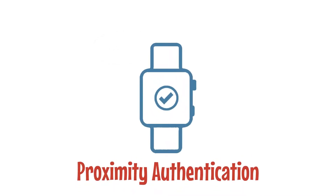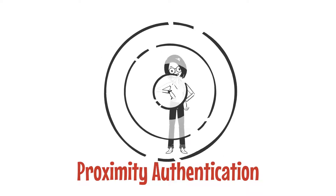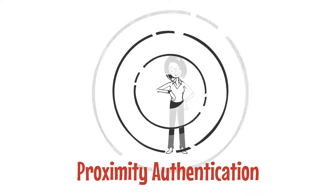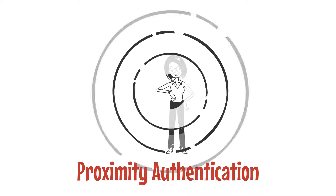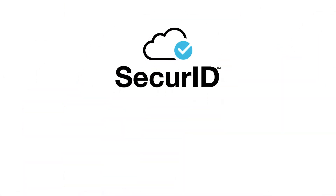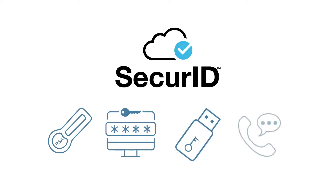Proximity authentication is a technology that logs a person in or out of applications, devices, or other resources automatically, using distance as a key measurement to enforce policies. Additionally, RSA's SecureID offers FIDO, or Fast Identity Online Token, and even voice call solutions.